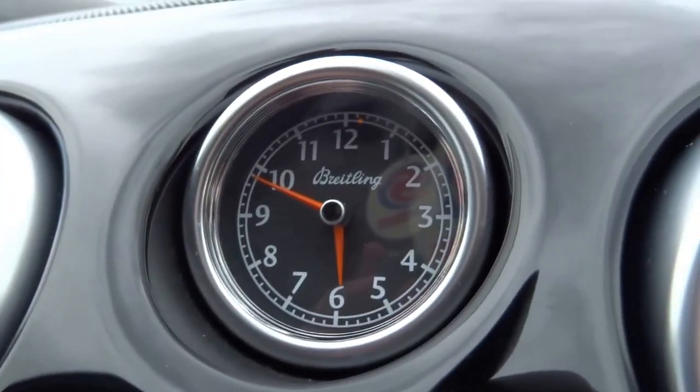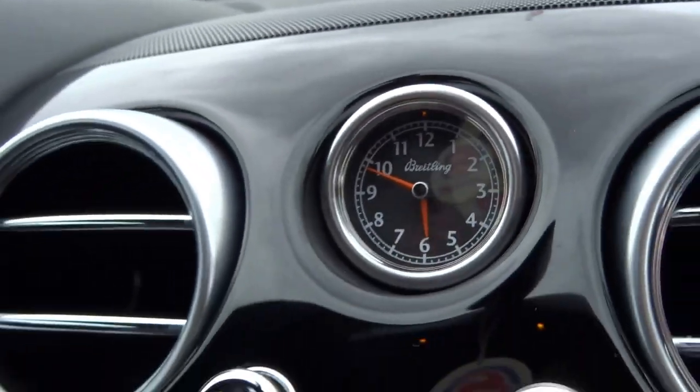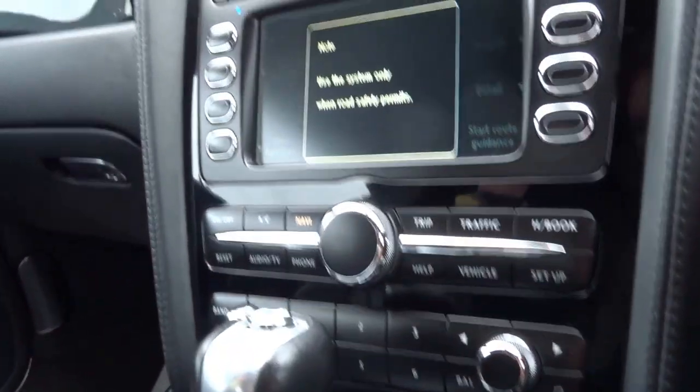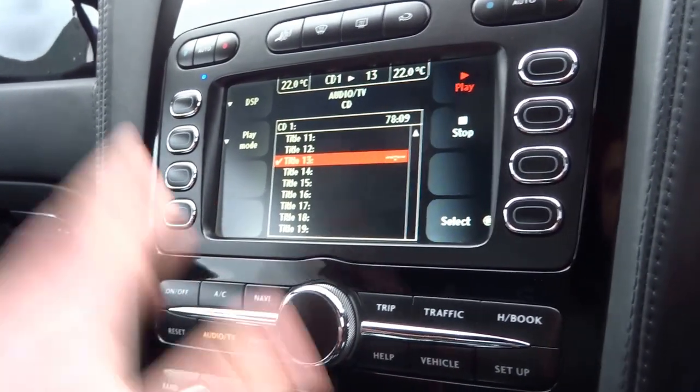It's got a brightening analogue clock with lovely orange hands. You've got a media interface and sat-nav. You've also got heated seats and TV.